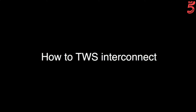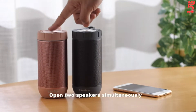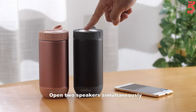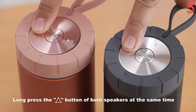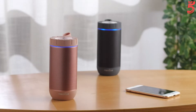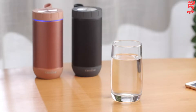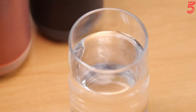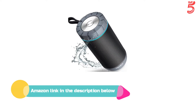If you think one X26 speaker sounds great, you'll love how two X26 small speakers sound together. Turn things up, get a little crazy, and dance like nobody's looking. Double the bass with two speakers — delivering loud and immersive 360-degree sound with deep and accurate bass into every beat. If you like this product, please check out the Amazon link in the description below.